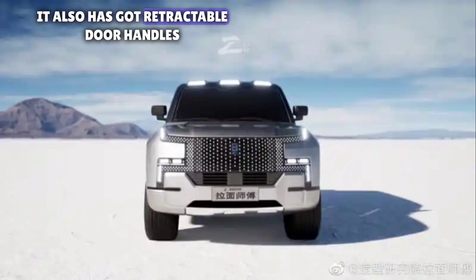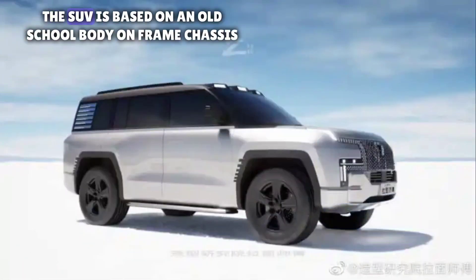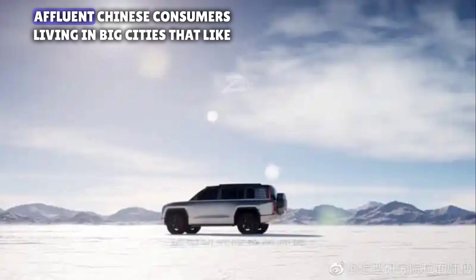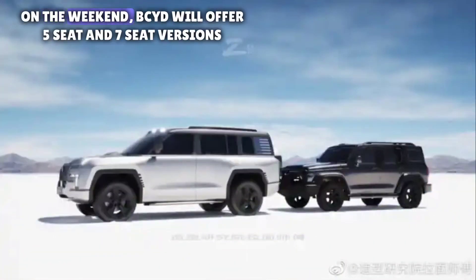It also has retractable door handles. The SUV is based on an old-school body-on-frame chassis, which is becoming increasingly popular among young and affluent Chinese consumers living in big cities that like to go out camping in the mountains on the weekend.